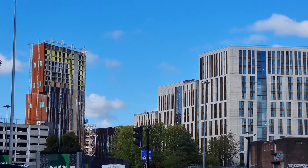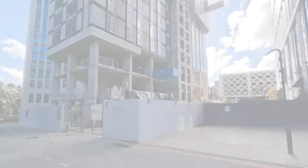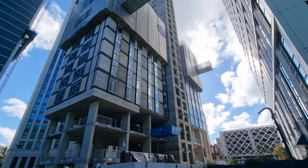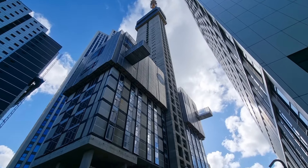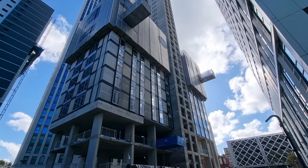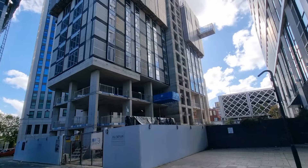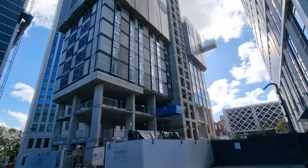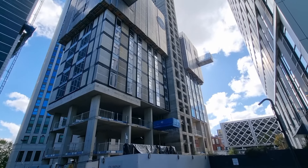Broadcasting Tower also looks like it's getting recladded — it seems to be a thing at the moment in Leeds. As you can see, Arena Point — Cirrus Point is making massive progress. The slip form car is at number 34 and the floor slabs are at number 11. It's growing very quickly. As you can see there is glass already fitted into the building. This is going to look absolutely superb when it's complete.